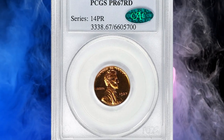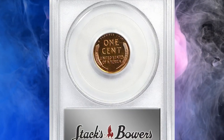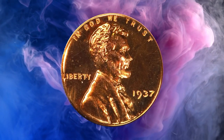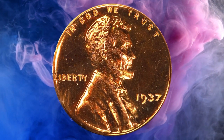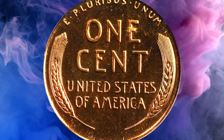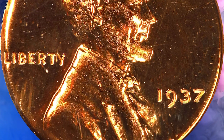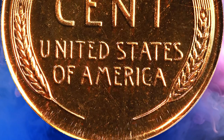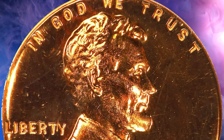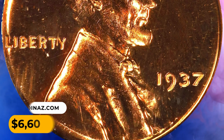Number 8: Here is a 1937 Lincoln Cent in PR67 Red condition. This exceptional superb gem proof is alive with fire orange-red color on deeply mirrored surfaces. The eye appeal is nothing short of magnificent and the surfaces reveal no blemishes or marks. One of just 9,320 proofs of the date, struck in the second year of proof coinage after a hiatus from 1917 to 1935. It was sold for $6,600 in June 2023.